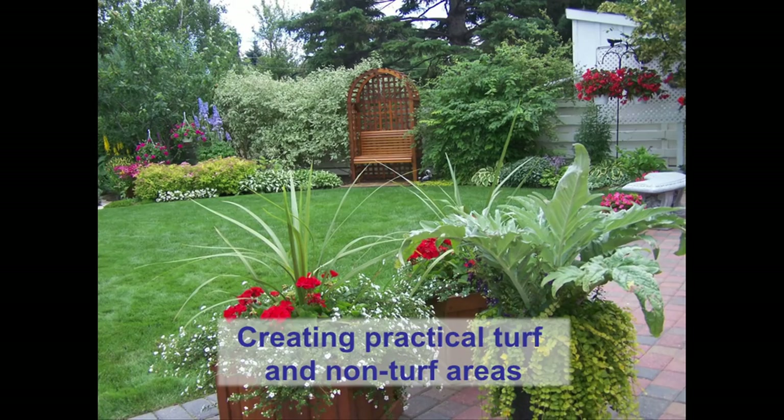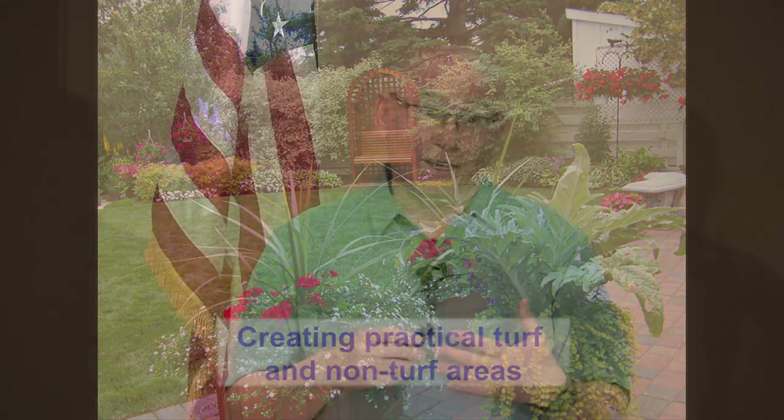Creating practical turf and non-turf areas is another principle. Kentucky bluegrass doesn't have to be a water guzzler — it can go dormant. We put some bluegrass in my dad's garden to replace his quarter-acre vegetable garden when he was in his late 80s, and he had a hard time letting it go summer dormant. Here in the West we have a mentality that the lawn must be green, while in the East they have no problem letting it go dormant in summer.